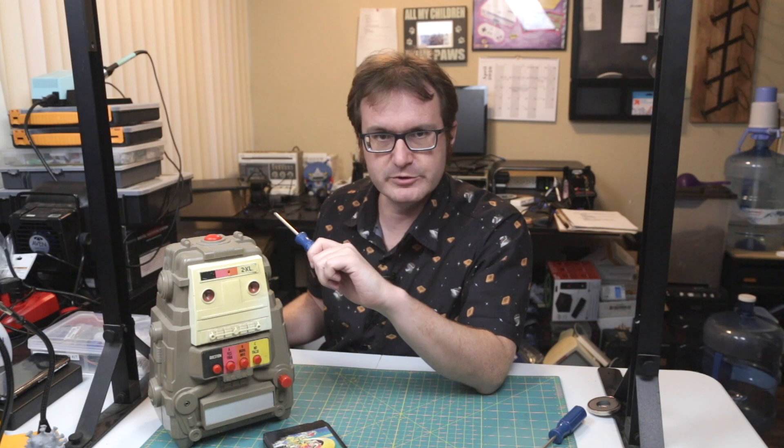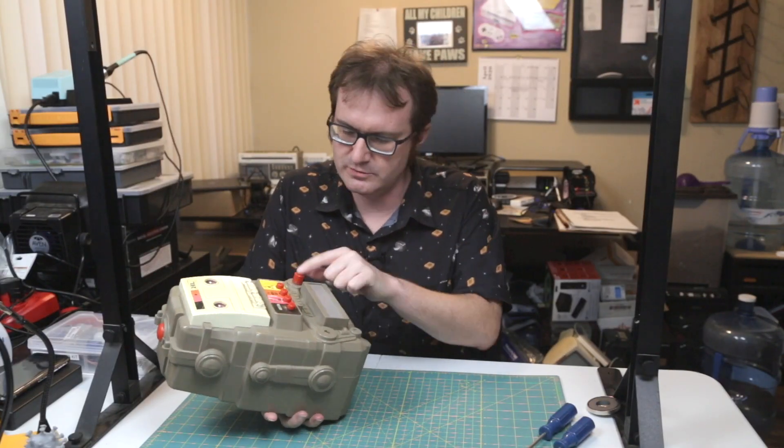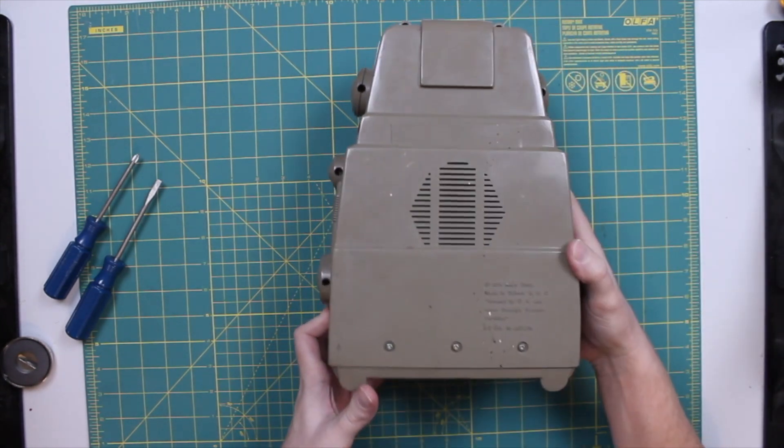Without further ado, let's perform a little surgery. That is the power switch and a volume control. This is the power input — it's a three and a half millimeter jack.